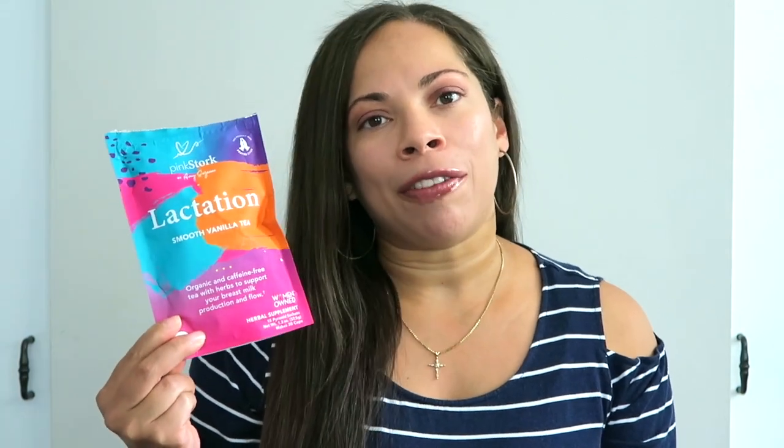The third thing I did to help produce more breast milk is I added lactation tea. The brand I use specifically is Pink Stork — their Pink Stork Lactation Smooth Vanilla Tea. It's organic and caffeine free, and it gives herbs that support the production and flow of breast milk. I would have this every single night before bed because my baby drank more overnight and I wanted to feel full since I was eating and drinking less water overnight.